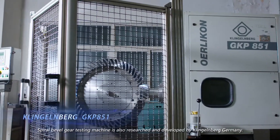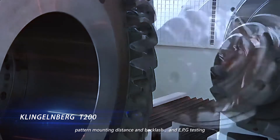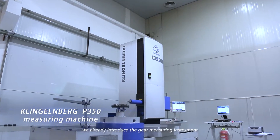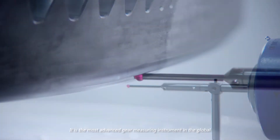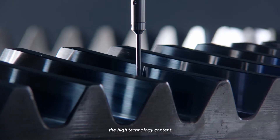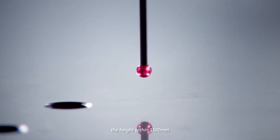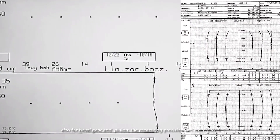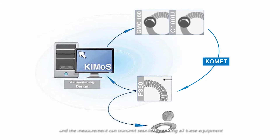The spiral bevel gear testing machine is also developed by Klingelberg, Germany. We can test contact pattern, mounting distance, backlash, and EPG. At the measuring center, we use the gear measuring instrument model P350, newly developed by Klingelberg, Germany — the most advanced gear measuring instrument in the global industrial gear manufacturing scope. With powerful measuring capacity, high technology content, and comprehensive measurement reports, it can measure diameters up to 3,800 millimeters and heights within 1,500 millimeters. For bevel gears and pinions, measuring precision can reach DIN 1. The Klingelberg equipment operates in a networking closed-loop mode, allowing measurements to transmit seamlessly among all equipment.